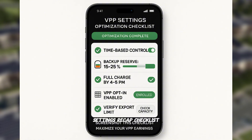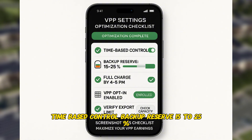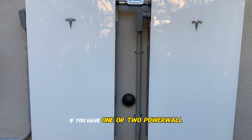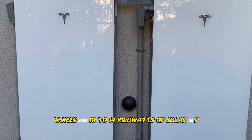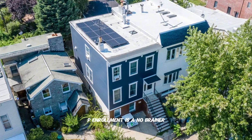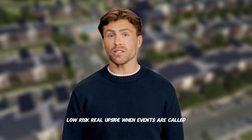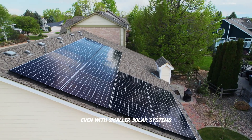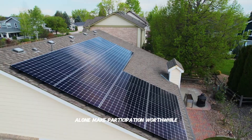Settings recap checklist: time-based control, backup reserve 15 to 25%, battery full by 4 to 5 p.m., VPP opt-in enabled, and verify your export limit capacity. If you have one or two Powerwall 3s and 10 to 14 kilowatts of solar in PG&E or SCE territory, VPP enrollment is a no-brainer — low risk, real upside when events are called. Even with smaller solar systems, the event incentives alone make participation worthwhile.